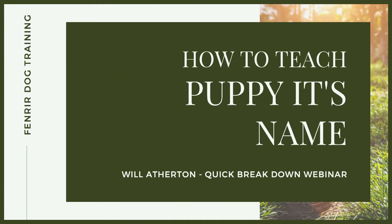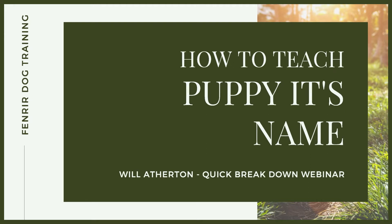Welcome back to another quickfire breakdown of a very common question that you will get from new puppy owners — whether you're interested in working as a dog trainer, canine behaviour work, or you're just watching this because you're trying to become a high-level canine leader and want to understand more of the theory around this.